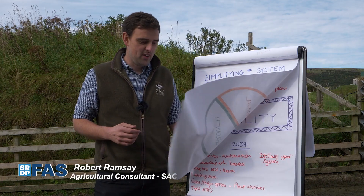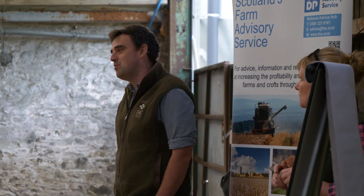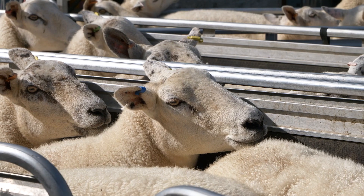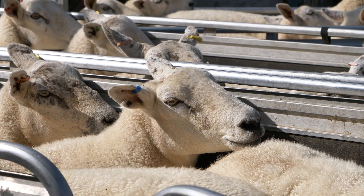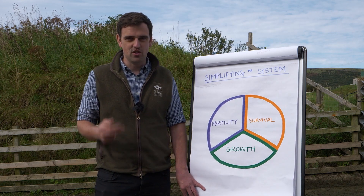I'm Robert Ramsey, I'm an Agricultural Advisor working out of Ayr for SAC Consulting. Really, when we're trying to improve the output of any sheep system — or indeed a beef system — there are three key areas that we need to focus on: fertility, survival, and growth.